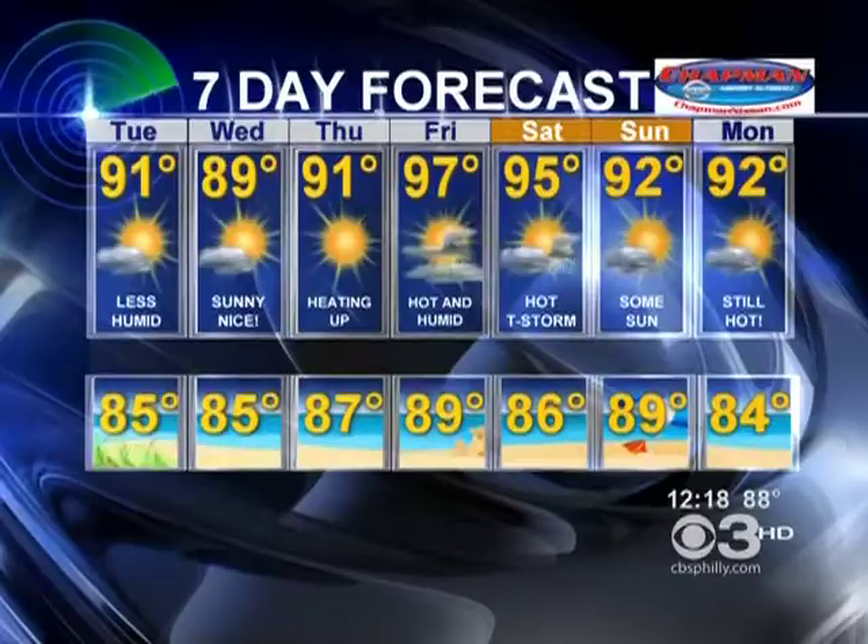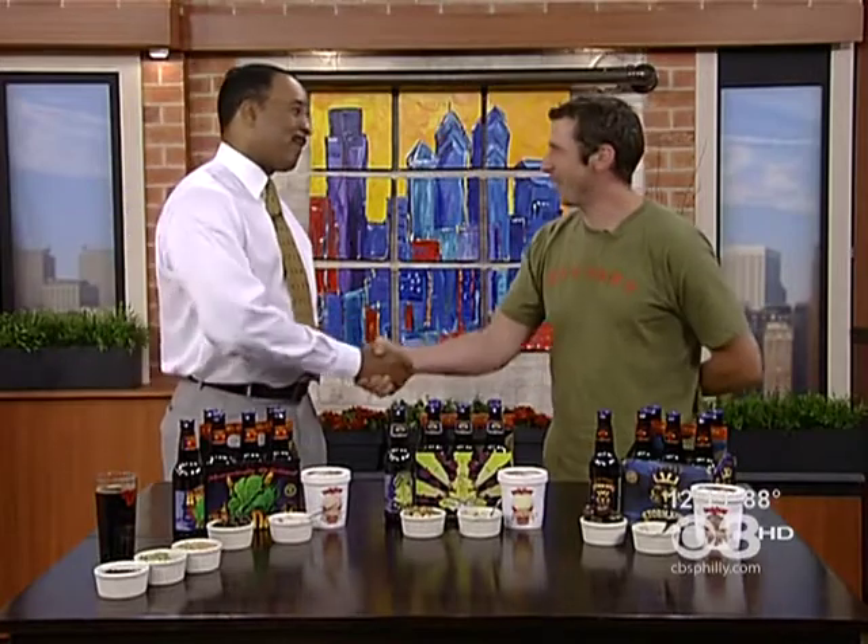On a hot summer day, nothing is better than a creamy ice cream. Of course, some guys would much rather have a frosty beer. Now, just in time for National Ice Cream Month, you can have both in one treat. Matt Krueger, manager of the Victory Brew Pub restaurant, is here with an ice cream like no other. Good to see you, buddy.